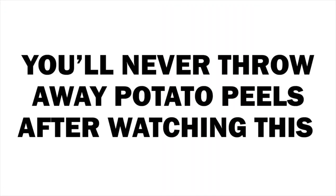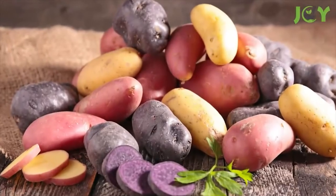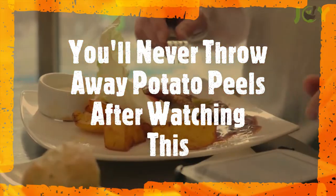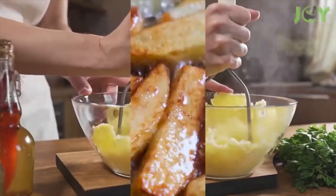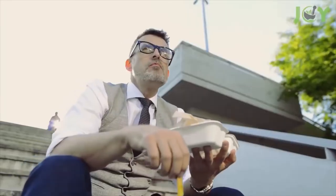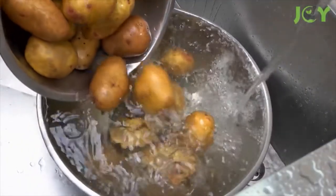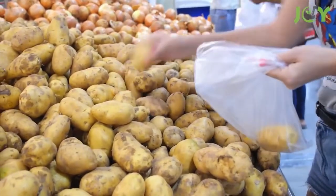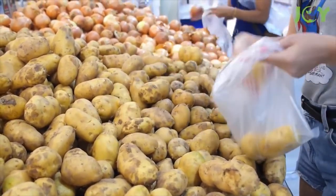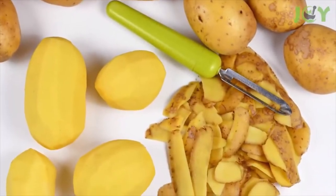You'll never throw away potato peels after watching this. Everyone loves potatoes — how could you not? There are so many different kinds and they're versatile as a side dish: roasted, baked, mashed, or even fried as french fries and potato chips. Potatoes are a staple in many cuisines and the most commonly consumed food crop after rice, corn, and wheat. Here are 10 awesome ways to use potato peels that you might not already know about.